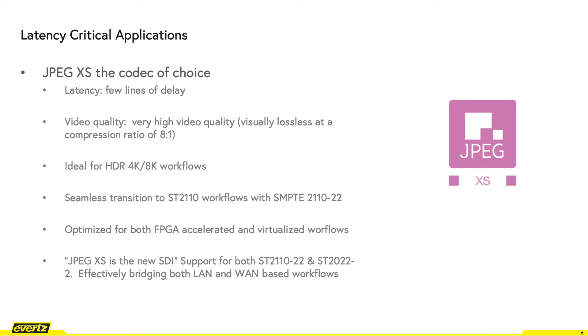JPEG-XS is the codec of choice for remote IP production and contribution backhaul. The JPEG-XS codec provides excellent video quality while providing industry-leading low latency of just a few lines of delay. The compression ratio for visually lossless encoded video is 8 to 1, which corresponds to a UHD bitrate of approximately 1.8 Gbps.